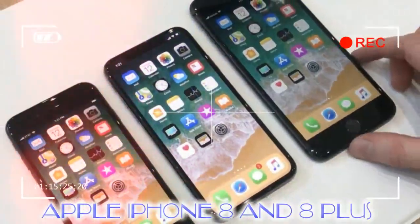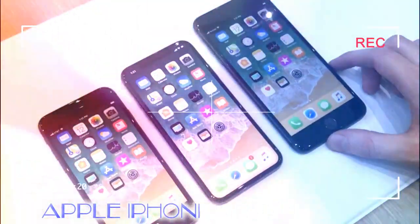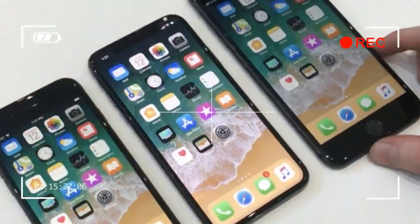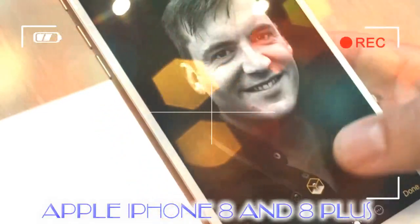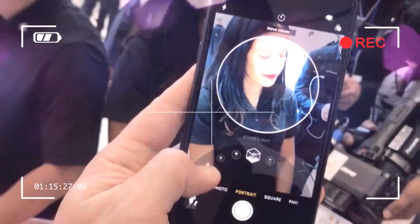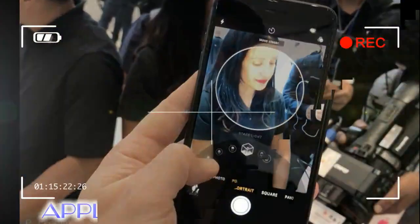The new glass back allows for a new feel to the iPhone, and the new phones come in three finishes: space gray, silver, and gold. You won't be able to get the iPhone 8 in jet black or the iPhone 8 Plus in that matte black finish. The gold isn't as harsh as the gold metal iPads — it's rather more subtle and one likely to appeal to many.